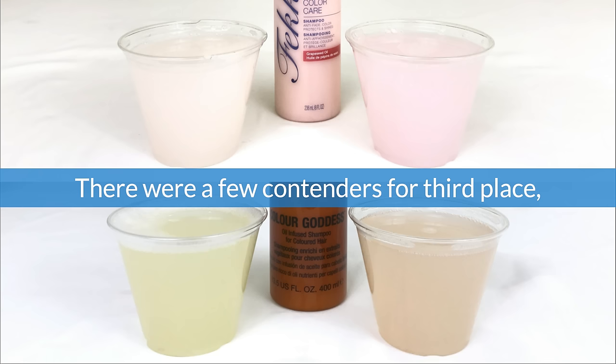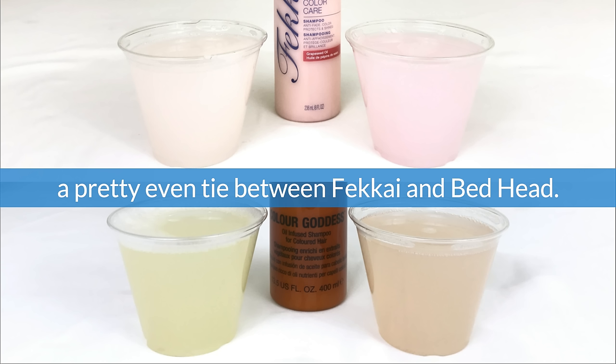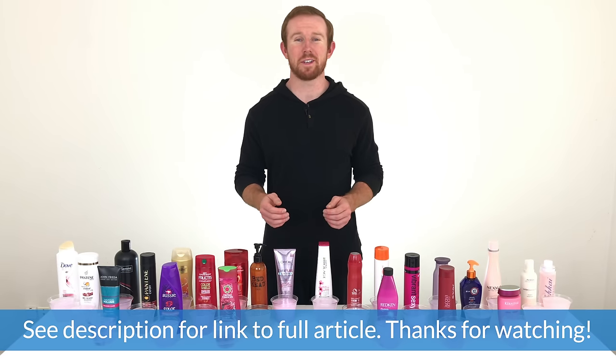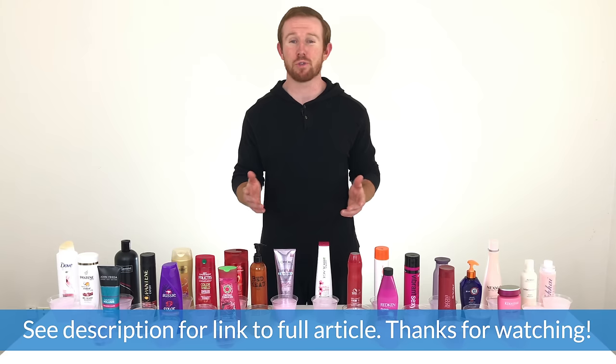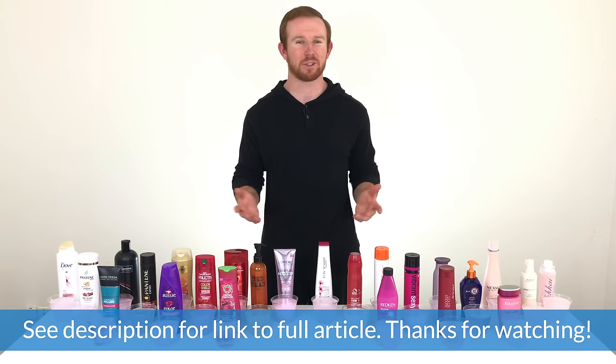There were a few contenders for third place, but after some consideration we'd say there was a pretty even tie between Fekkai and Bedhead. That concludes our video, but if you want to see more details on the experiment or check out pictures of all the results for yourself, we've got everything covered on our website at productadvisor.com. Thanks for watching.